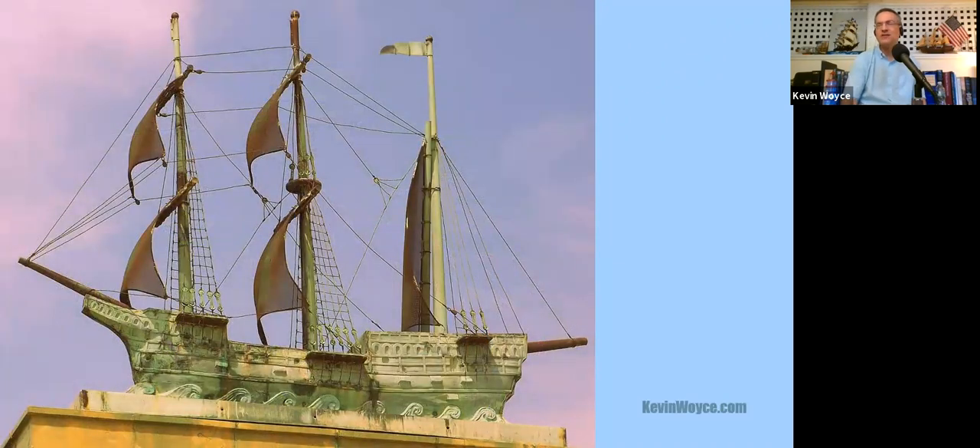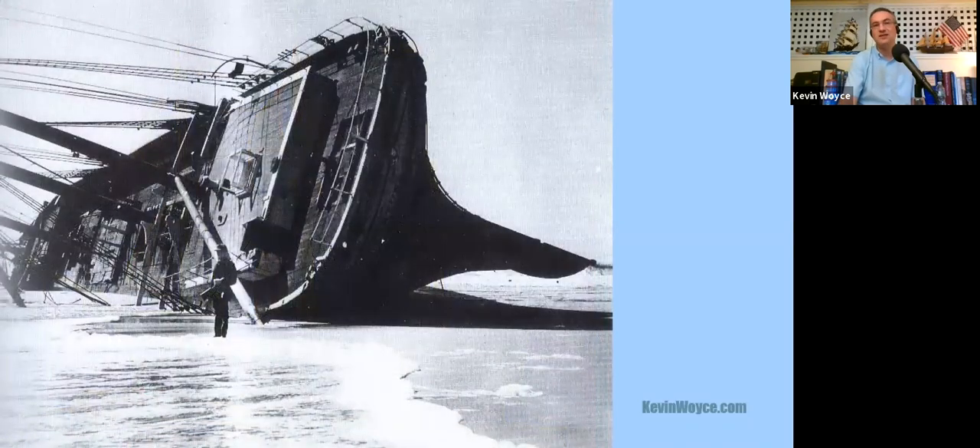Why so many lighthouses on the Jersey Shore? It was a very heavily traveled stretch of coastline. All of that shipping traffic heading in and out of New York and Delaware Bay heading up to Philadelphia and other industrial cities. Storms were wrecking so many ships on the empty beaches that sailors called this the graveyard of the Atlantic. Most of the coast wasn't really inhabited until well into the 20th century, so after dark these lighthouses were the only sign you had that you were getting close to land. During the daytime, sailors could also use the patterns and colors of the towers to figure out where they were along the coast.